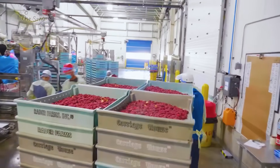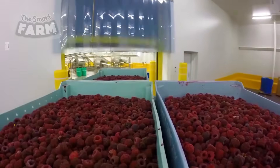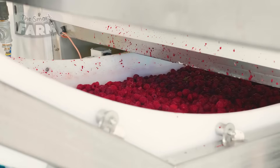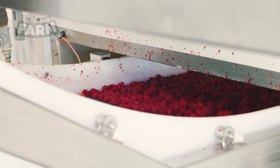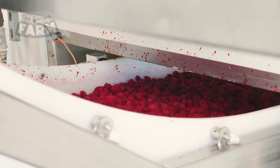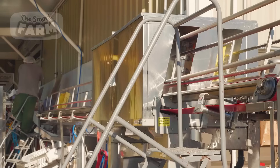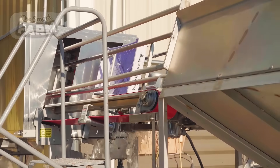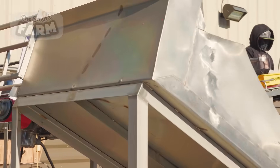Upon entering the factory, raspberries are ready for processing. The boxes are emptied onto the conveyor belt, and constant screening is maintained to ensure no bad berries make it through. Meanwhile, the empty boxes are washed and sent back to the farmers to fill with new berries.